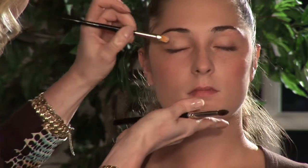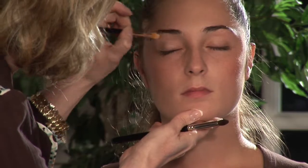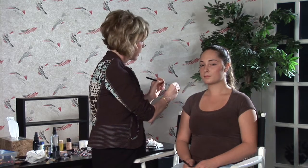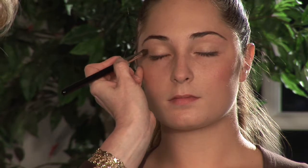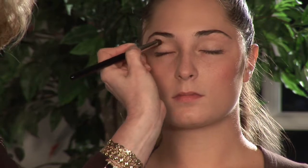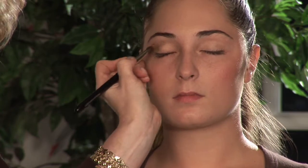You see how it gives that nice kind of shimmery effect. Now I'm going to apply a really pretty shimmery bronze color inside the crease to contour the eye and give it a little bit more definition. I'm taking a nice pointy brush and going right inside the crease, slightly above the crease, and then a little bit on the lower lid on the outside corner.